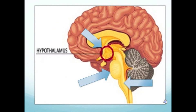Here is another view of the brain. You can clearly see the hypothalamus, the pons, and the medulla.